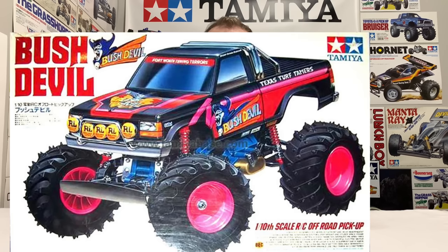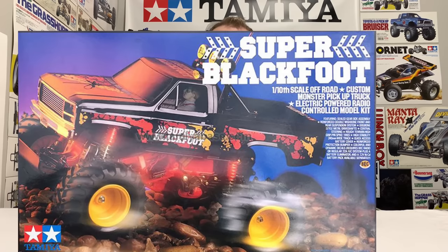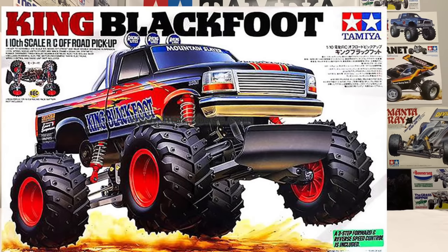In March 1992, Tamiya changed the chassis and launched the Bush Devil on part number 58101. The rear gearbox changed along with the rear arms and dog bones — presumably an improvement over the ORV gearbox. After the Bush Devil came the Super Blackfoot on 58110 in December 1992, and then — with a five-year gap — the King Blackfoot on 58192 in July 1997. I'll be honest: those three trucks I don't know a great deal about.